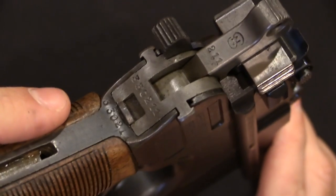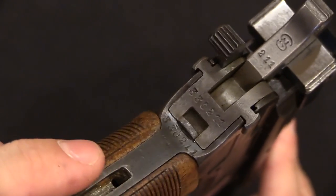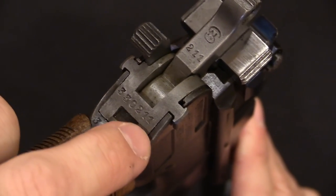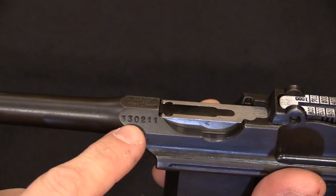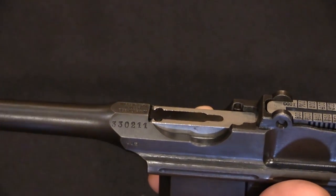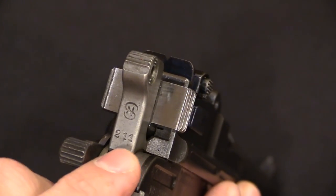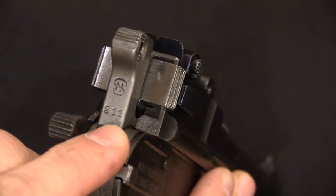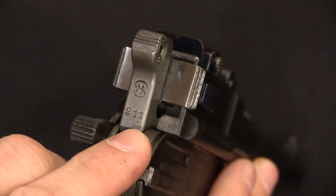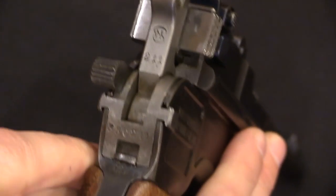Taking a step back: one of the very first things to do is look at the visually accessible serial numbers. The major parts — the main grip frame, the internal frame, and the barrel extension — will all have the full six-digit serial number. Small parts like the hammer and many internal parts will have the last three digits. Serial numbers can be faked or remarked to look matching — we'll see an example of that — but this is the obvious basic first step.